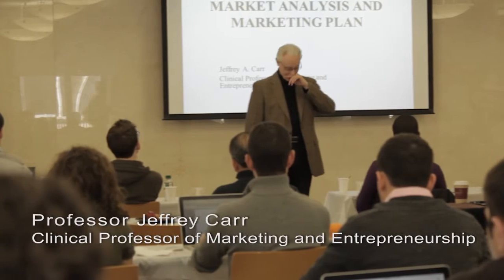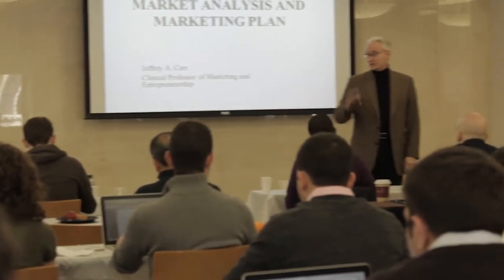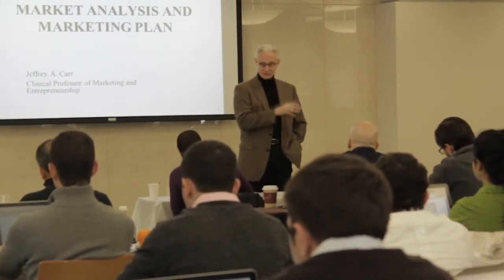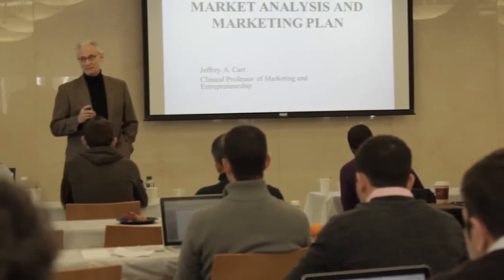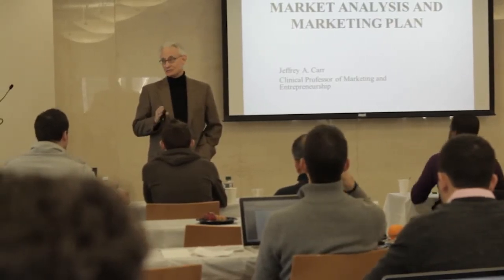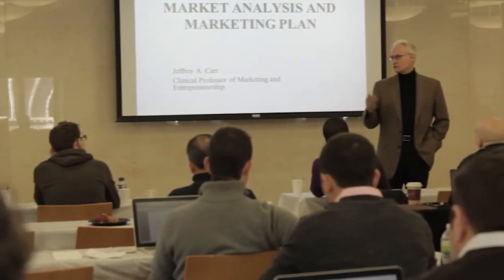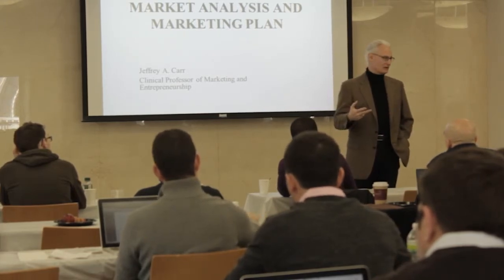Three things we're going to cover today. Everything you need to know about your business: number one, how are you going to make it — production, how are you actually going to get to the customer? That's what Joe is going to talk about. Number two, how are you going to sell it? Number three, how do you manage the money — the money that comes in to fund the business, the revenues. So: how do you make it, how do you sell it, and how do you manage the money?